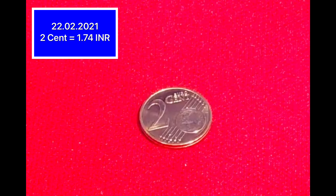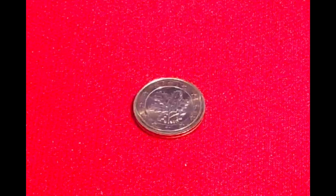This is 2 cents. In today's date, its value is 1.74 rupees. On the back side, it looks like this.